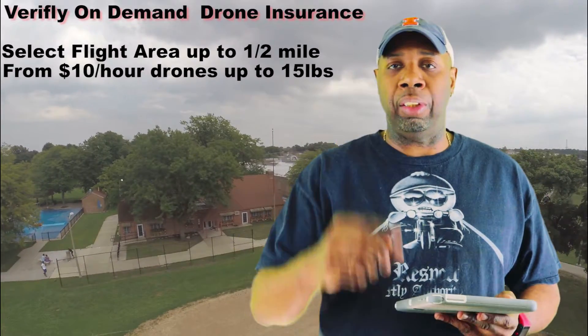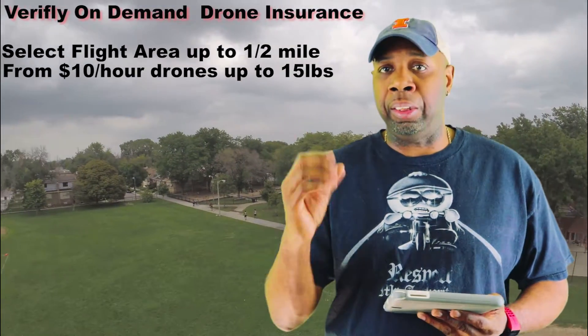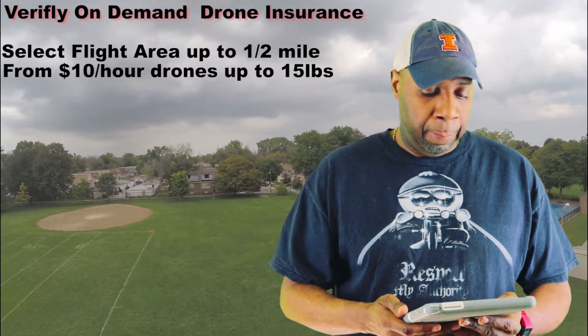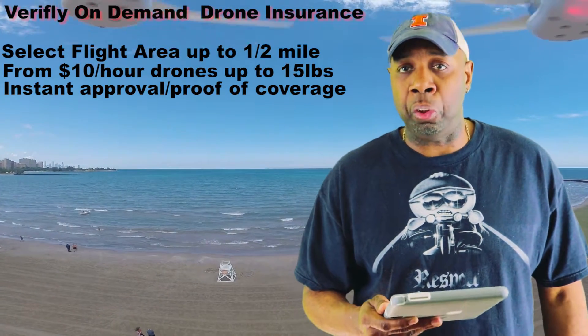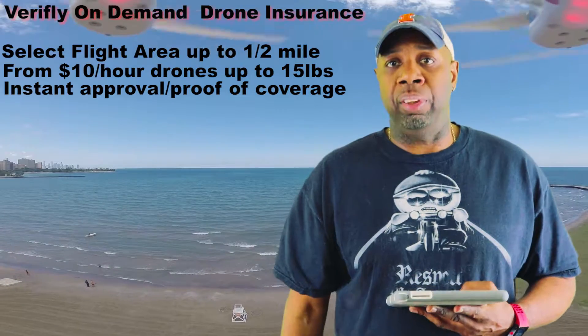It allows you to see your price instantly. So it comes up on your screen, you choose your coverage — it used to be only a quarter mile, but it's been updated to a half a mile — and you see your price instantly. Instant approval and proof of insurance is also offered, so that means you're covered instantly.